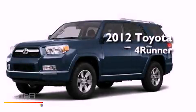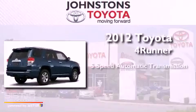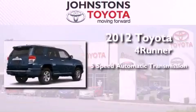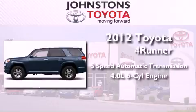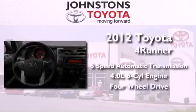This is a brand new 2012 Toyota 4Runner. This SUV has a 5-speed automatic transmission, a 4.0-liter V6, and the added safety and control of 4-wheel drive.